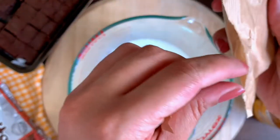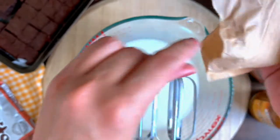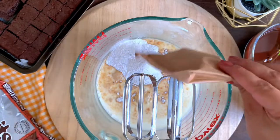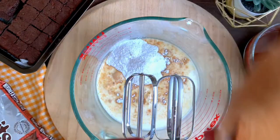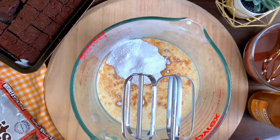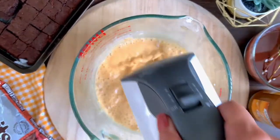For the salted caramel layer, I'm using this instant caramel pudding. It's super easy — all you do is pour the powder into cold milk. Follow the instructions on the box carefully. To make it salted caramel, I'm going to add one teaspoon of salt. If you just want plain caramel, you can easily skip that.